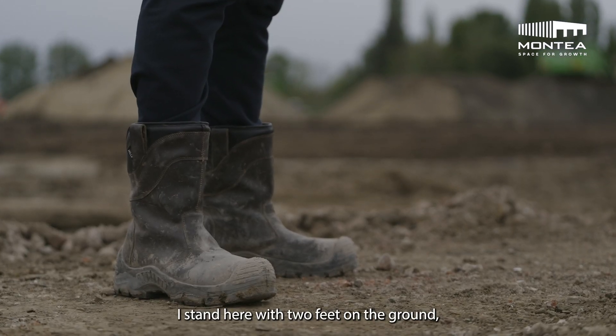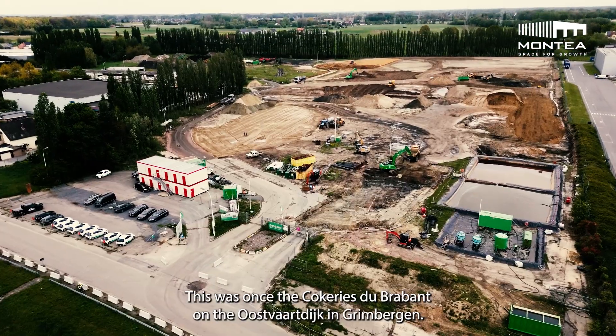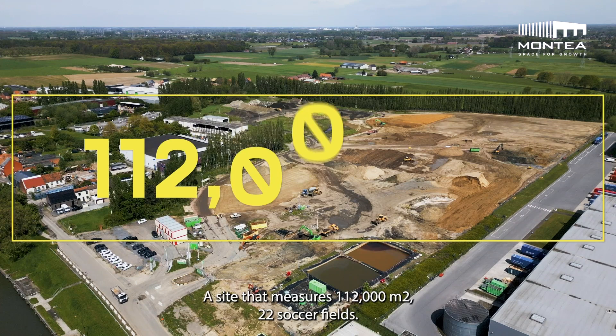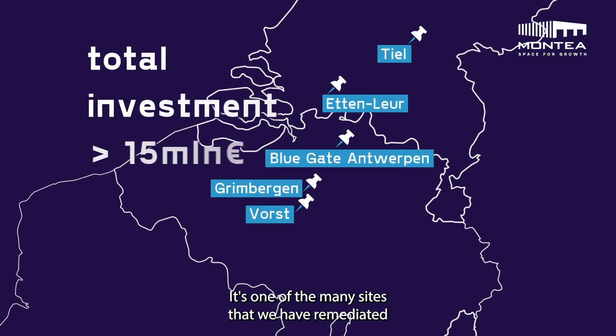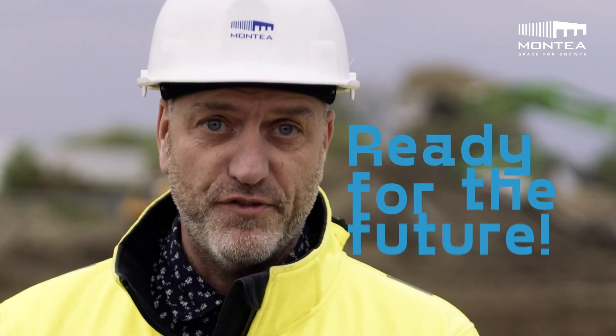I stand here with two feet on the ground, on soil which we have now cleaned up. This was once the Cocquerie du Brabant on the Oostvaardijk in Grimbergen, a site that measures 112,000 square meters — 22 soccer fields. It's one of the many sites that we have remediated from a dirty brownfield to usable space, ready for the future.